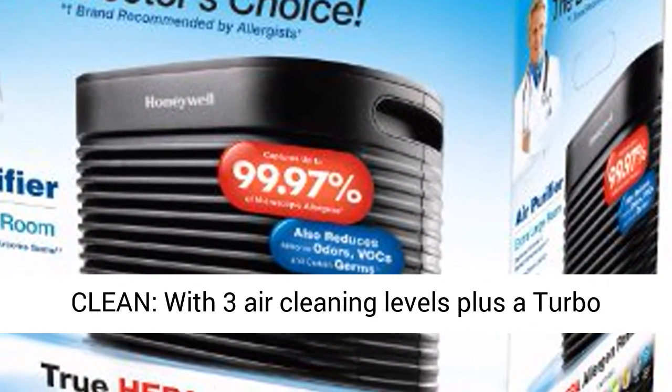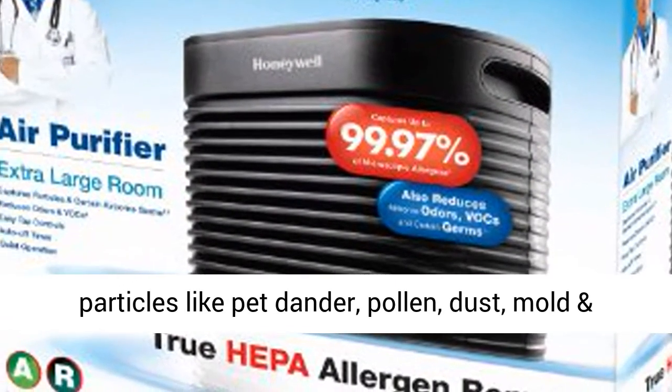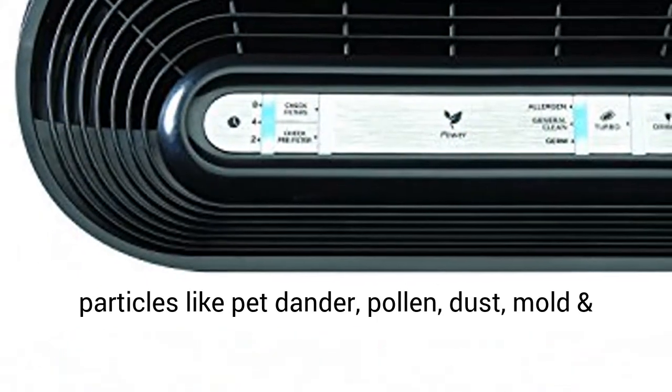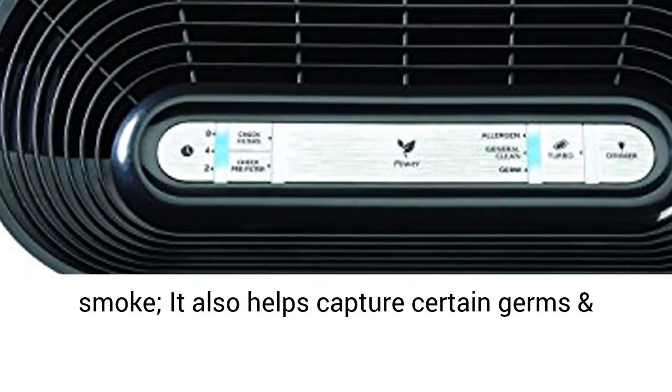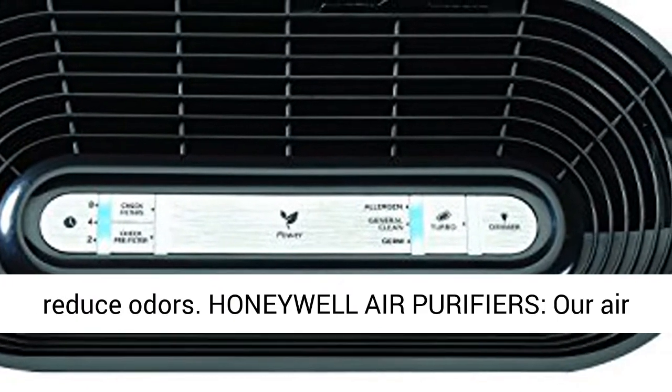Turbo Clean. With 3 air cleaning levels plus a Turbo Clean setting, this air purifier helps remove particles like pet dander, pollen, dust, mold and smoke. It also helps capture certain germs and reduce odors.